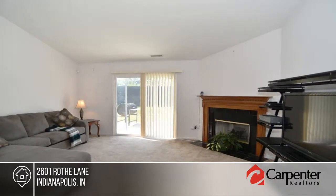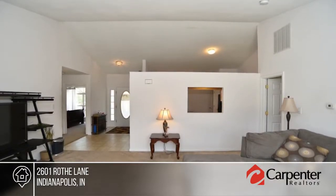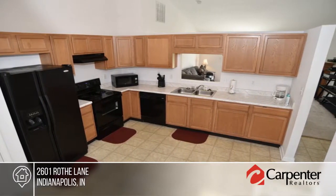You don't want to miss this spacious one-level ranch. Features include three bedrooms and two baths. There's an eat-in kitchen, concrete driveway, and two-car attached garage.